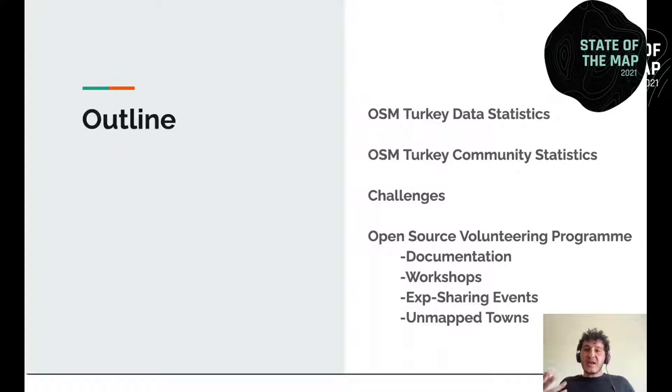Before explaining the activities and events that we chose for our goals, I will briefly mention the background on the OpenStreetMap Turkey community and its data. I believe it will make it more understandable to follow the current circumstances and why we chose this strategy. After that, I want to explain the program details of the events we chose and how they fit the community's needs.